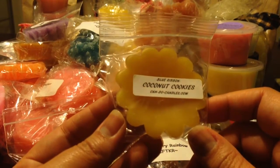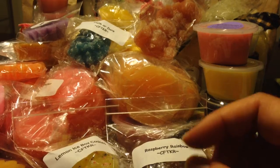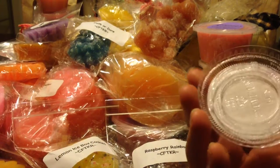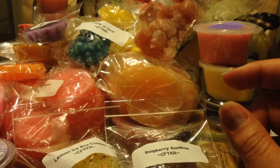From Can Do Candles, Coconut Cookies — that's a vendor I have not tried, so I may hang on to this one to try it. Lasting Scent Candles, Lavender Lullaby — I love lavender, but I'm going to give this one to my mom. That's a nice, good, herbal lavender. My mom loves lavender and she's always complaining that I never give her any because I hoard my lavender, so I'll share that one with her.